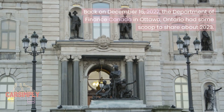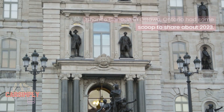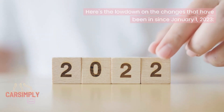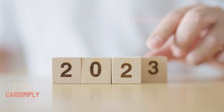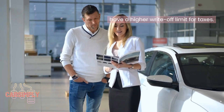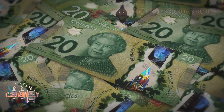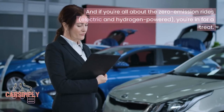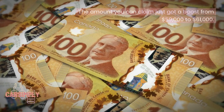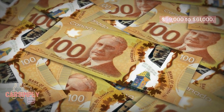Back on December 16th, 2022, the Department of Finance Canada in Ottawa, Ontario shared updates about 2023. Class 10.1 passenger vehicles, new or used, now have a higher write-off limit for taxes, going from $34,000 to $36,000. And if you're all about zero emission rides — electric and hydrogen powered — the amount you can claim got a boost from $59,000 to $61,000.